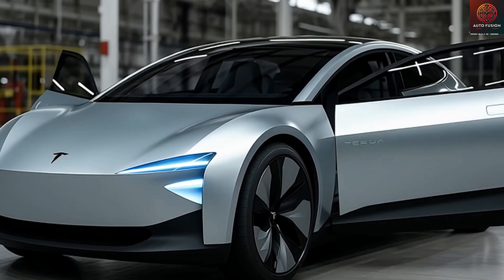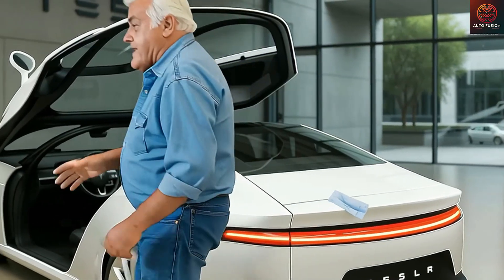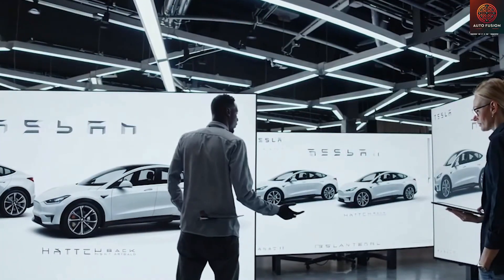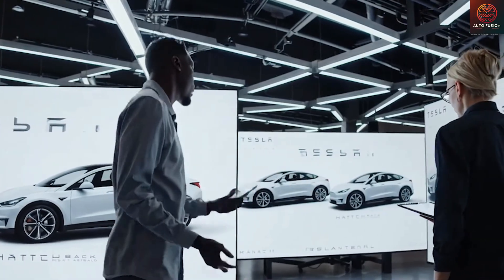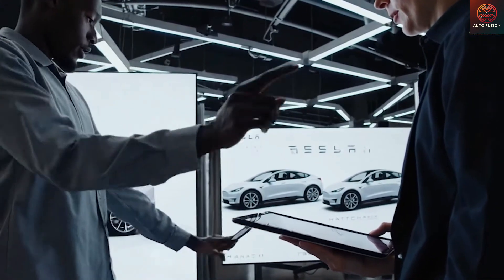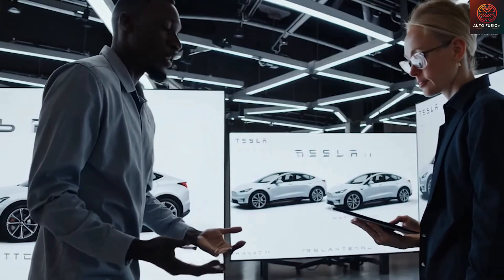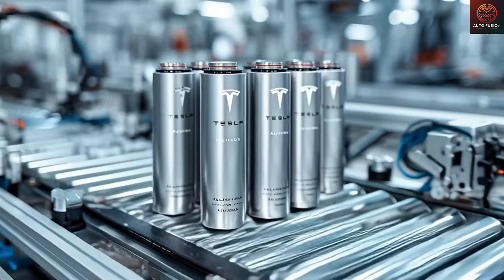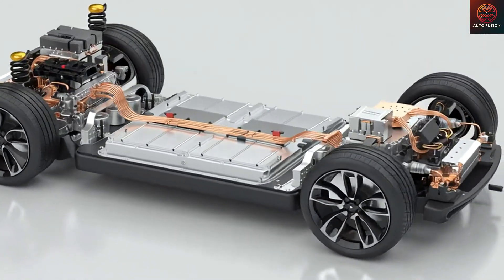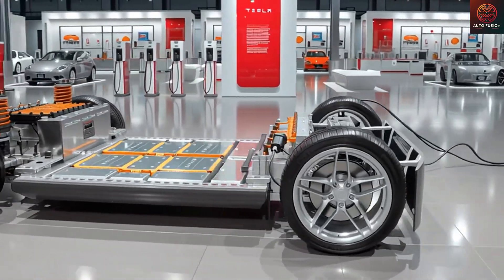Contrary to early expectations that the car would be produced at Giga Texas, the Model 2 will actually debut first in China and Europe. This is because it will be built at Giga Shanghai, where the Model Y production line has already achieved exceptional efficiency. Lars Moravy confirmed that Giga Shanghai can complete a Model Y every 33 seconds, and with the Model 2 having even fewer components, production time could drop to just 20 seconds per car. Since the majority of Tesla's LFP batteries originate from China, current tariff conditions make it far more feasible to launch the Model 2 from Giga Shanghai rather than Giga Texas, which is currently busy with Cybertruck production. An early release in China and Europe is a very strategic move designed to protect and expand market share, especially as competitors are rapidly accelerating their efforts in the affordable EV segment.